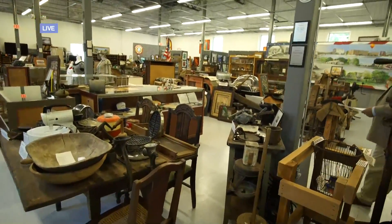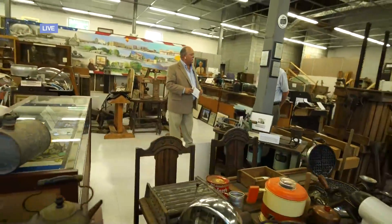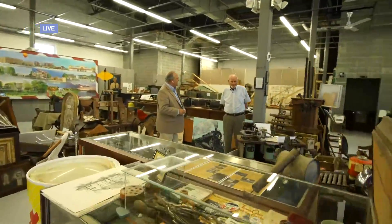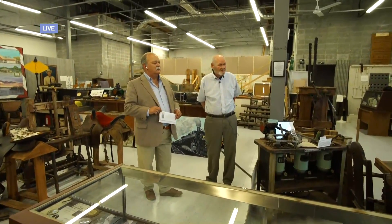Is there anything around here, John, that really stands out for you, that you are just so proud of having in this building? Oh, not any one item. I've accumulated quite a number of items myself going to auctions and such. And you just hate to see it.